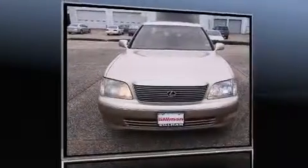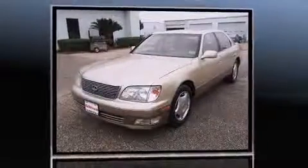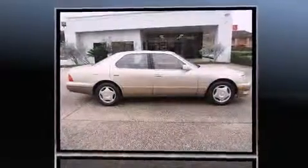The 1999 Lexus LS 400. This four-door, five-passenger sedan provides exceptional value. It features an automatic transmission, rear-wheel drive, and a powerful eight-cylinder engine.